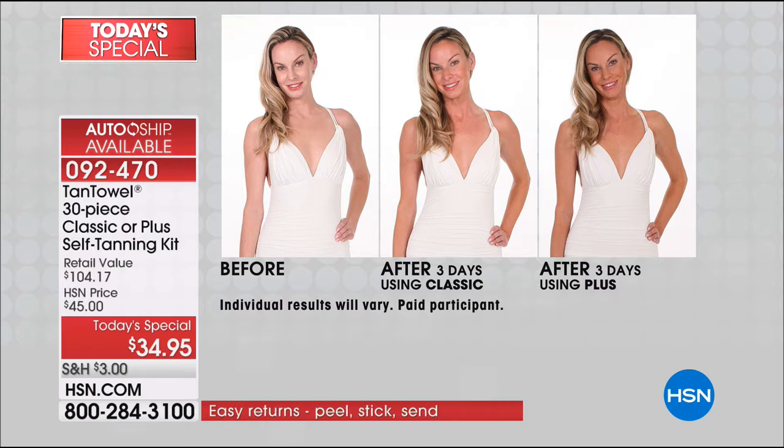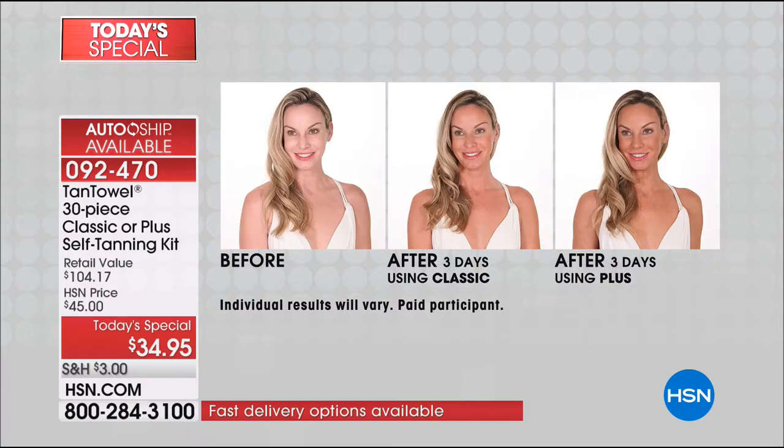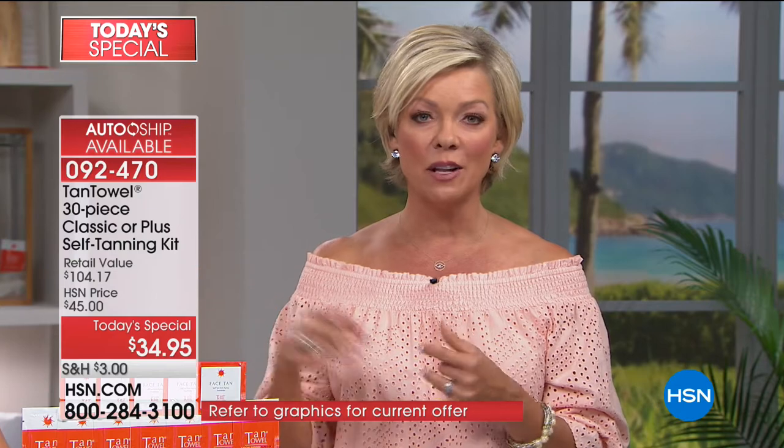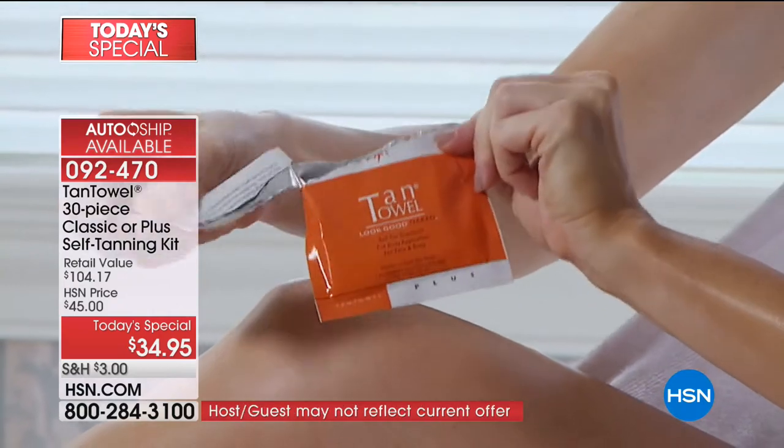Last time we were on with the classic, we completely sold out — people loved it. Maybe you want to start the season with classic, maybe buy two TSVs today. You start with classic in the spring, and then in the summer when you want to be darker, you bring out your plus. That's what I love — you're in control of how deep you want your tan to go. You're comfortable with a certain level, you stop there. You'll see it develop gradually over a couple of hours. It's not instant, which I like — it just gradually starts appearing so it looks more natural.